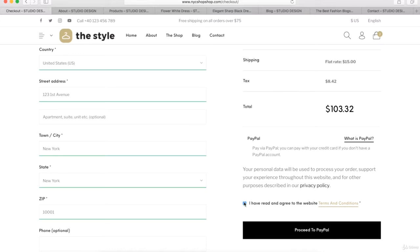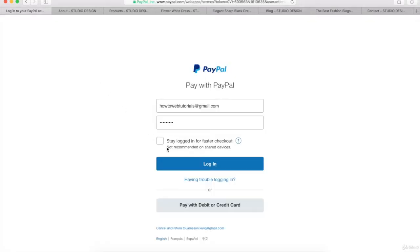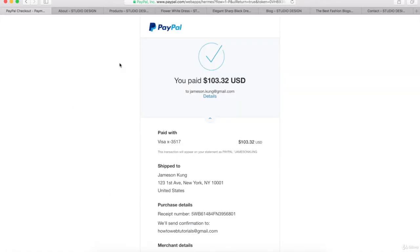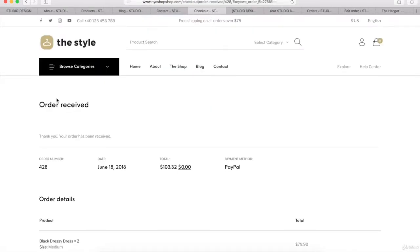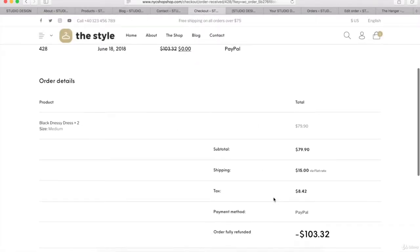I'll check the box to agree to the terms and then click Proceed to PayPal. Once we're on PayPal, we can just log right in, then click Pay Now. I should get a confirmation that says my transaction has been completed. I can click Return to Merchant and I'll be brought back to the eCommerce website to the Order Received page where I can see all the order details. So you can see that our eCommerce website is fully functional.